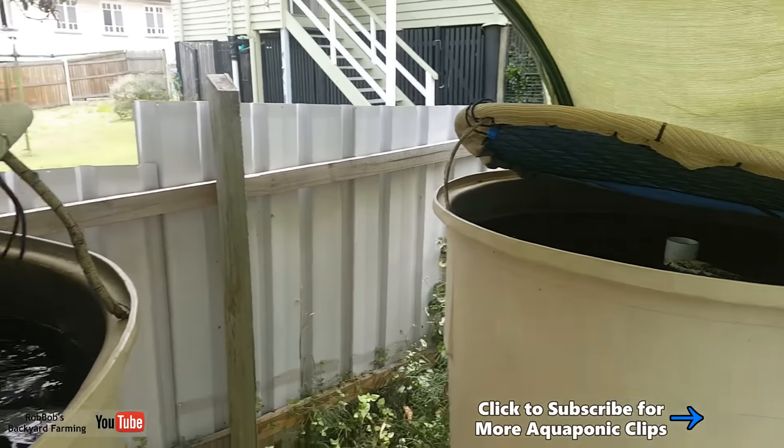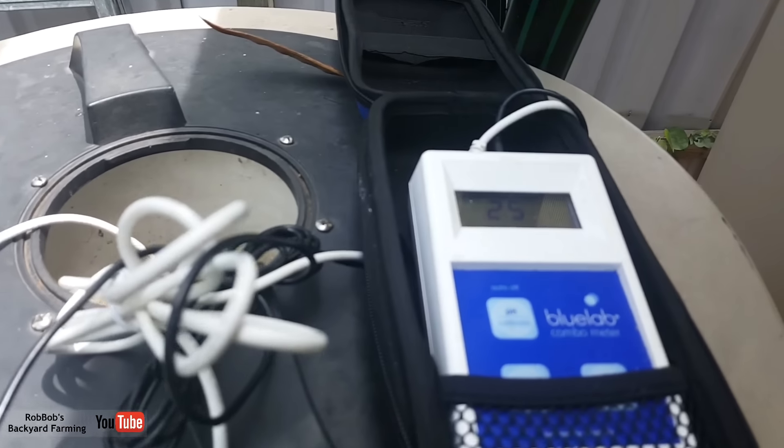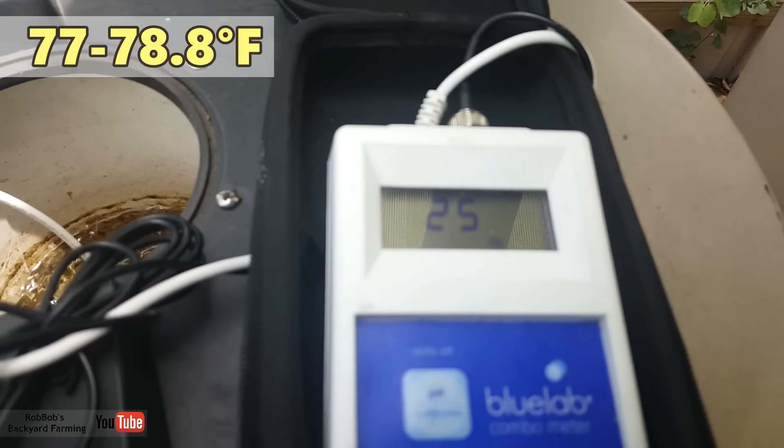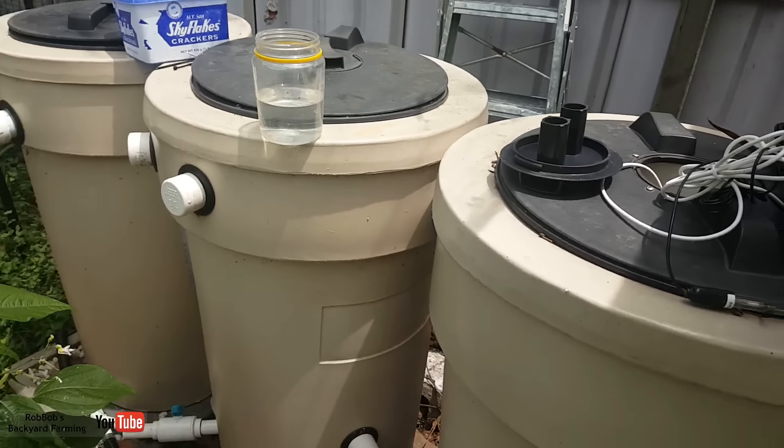These guys have been doing fairly well over the last couple of days. We're sitting with a water temp of around about 25 to 26 degrees Celsius, going between the two. I'm pretty happy with that. These guys are still feeding, still happy. I definitely think having the compressor in there with the extra air has helped them out.